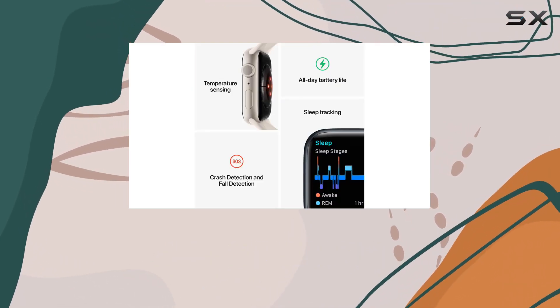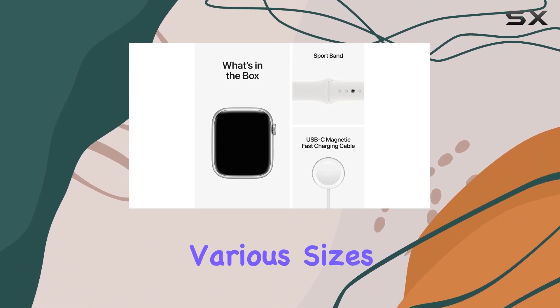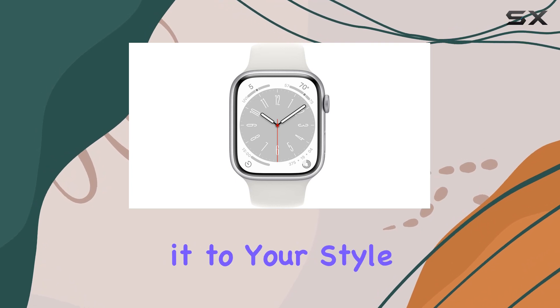The always-on Retina display ensures readability at a glance, while the customization options with various sizes, materials, bands, and watch faces allow you to personalize it to your style.